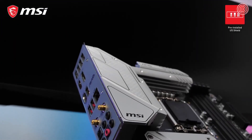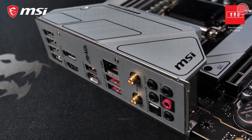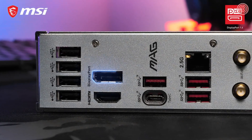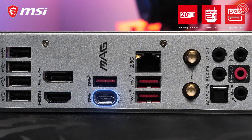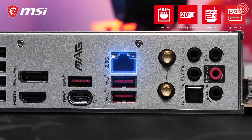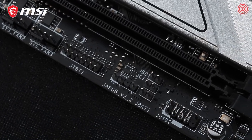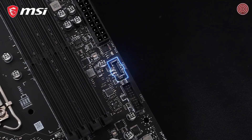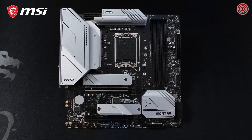On the rear I/O, which is equipped with an integrated I/O shield, you will find a wide range of the latest connectivity options, including DisplayPort 1.4, HDMI 2.1, Lightning USB 20G Type-C, 2.5 Gigabit LAN, and Intel Wi-Fi 6E. There are also plenty of headers on the motherboard itself, including front USB Type-C, as well as addressable and non-addressable RGB headers with Mystic Light support.